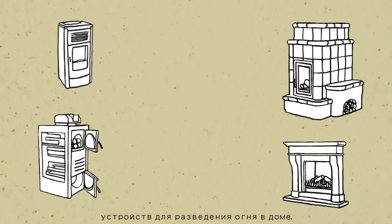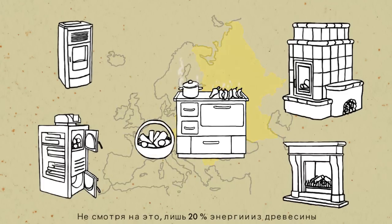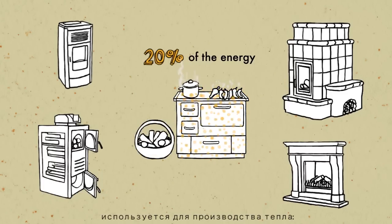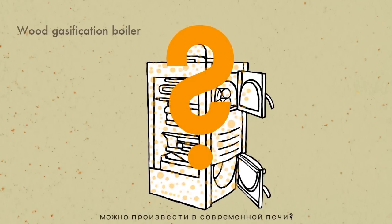Today, there's a wide variety of wood burning devices available for use at home. In Eastern Europe, many popular ovens can be used for both heating and cooking. However, only 20% of the wood's energy is transformed to heat — not a lot. But how much of the wood's energy can we get with a modern oven?